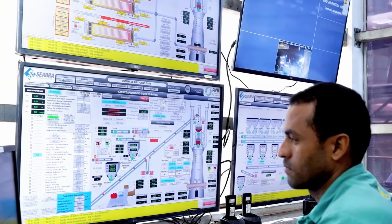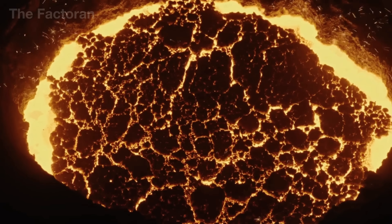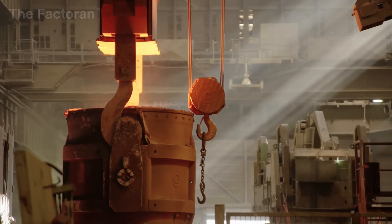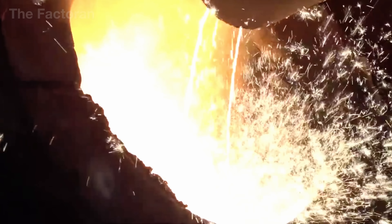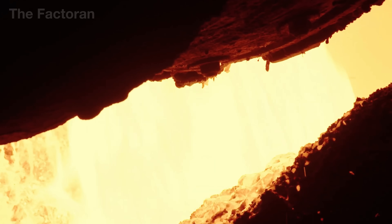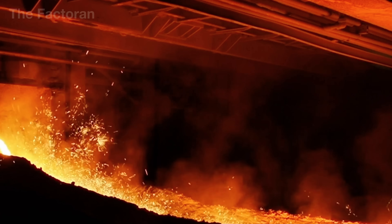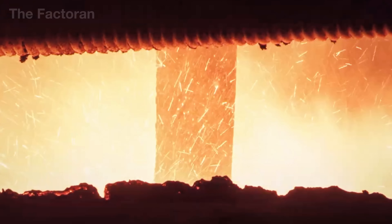It is the moment of the metal's rebirth, when raw molten iron evolves into the foundational material that will shape bridges, machines, and the modern world itself. As soon as it leaves the basic oxygen furnace, it is directed to the continuous casting area, where the glowing metal flows into copper molds cooled by circulating water. Within seconds, the outer layer of steel begins to solidify, forming long billets, wide slabs, or heavy blooms — marking the first tangible shapes of finished steel.